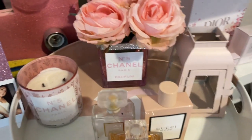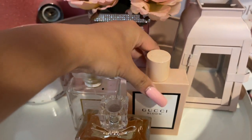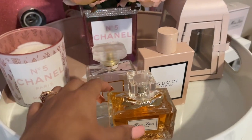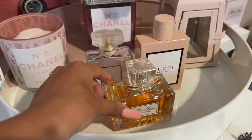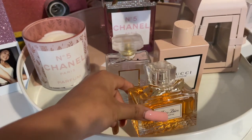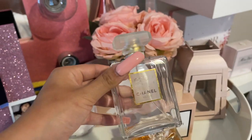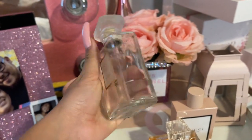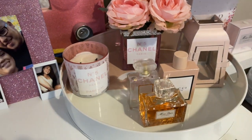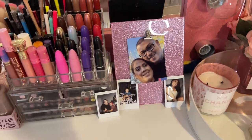Right here I have a Gucci perfume in a perfect light pink color, and I also have this Dior — I try not to use it too much because it was very expensive, but I really like the way it smells. I did finish my Chanel one, which I need to get another, but I like it for decor so I'll just leave it there until I get another one.